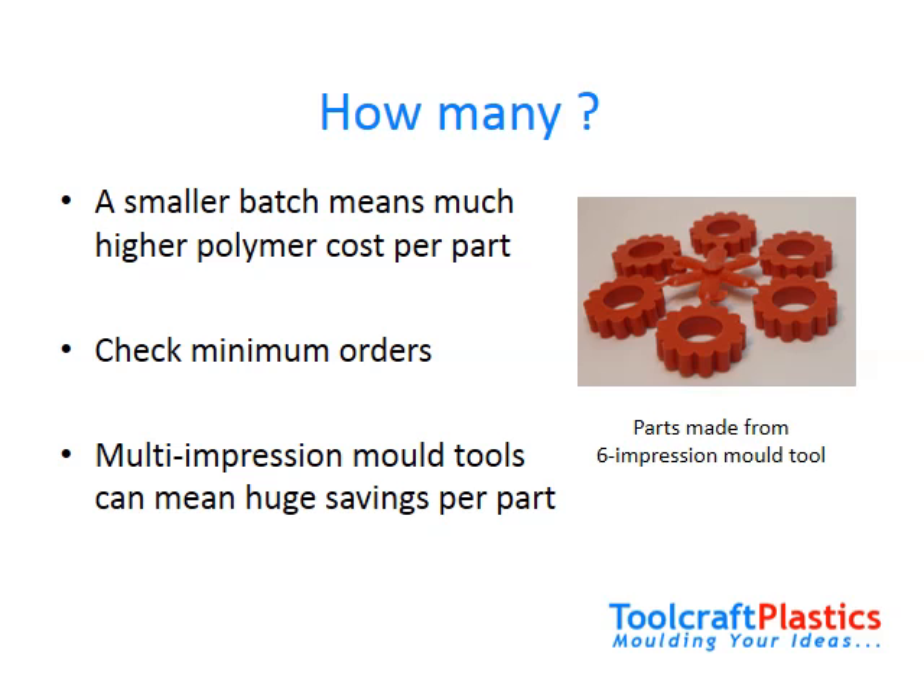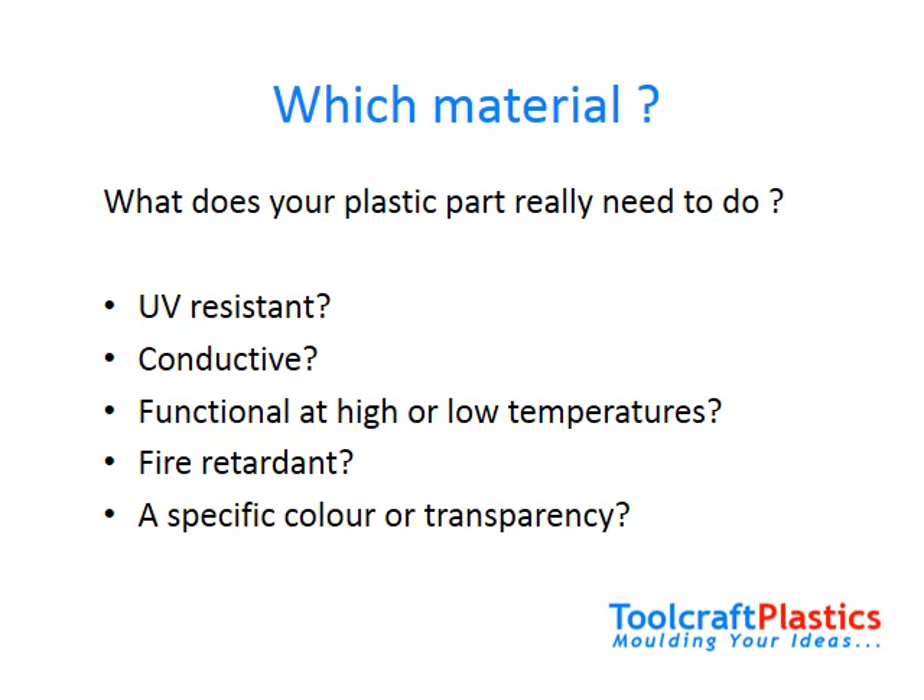If you expect low quantities at first but good sales growth later on, it may be worth having the tool made with some so-called blanks, so that it can be turned into a multi-impression tool later on. Before getting those quotes in, think very carefully about what the product needs to be able to do and what it needs to look like. There are very many different polymers out there, and a good plastic molder will be able to advise you on your choice.